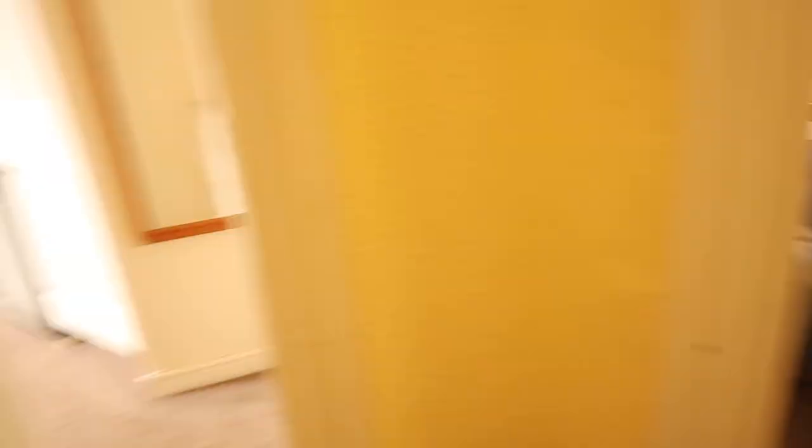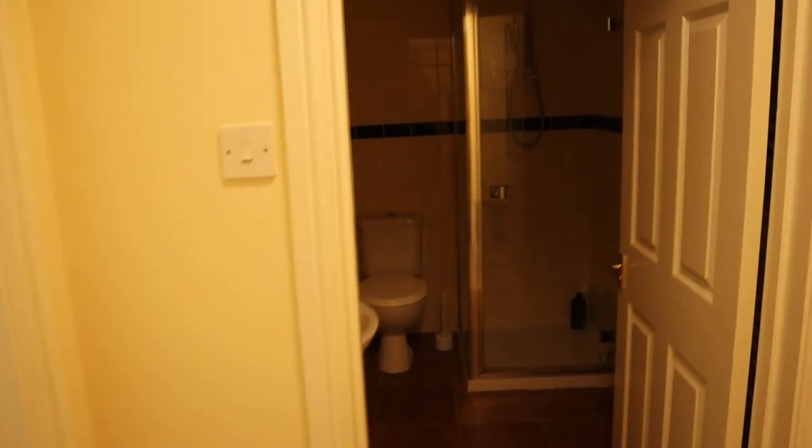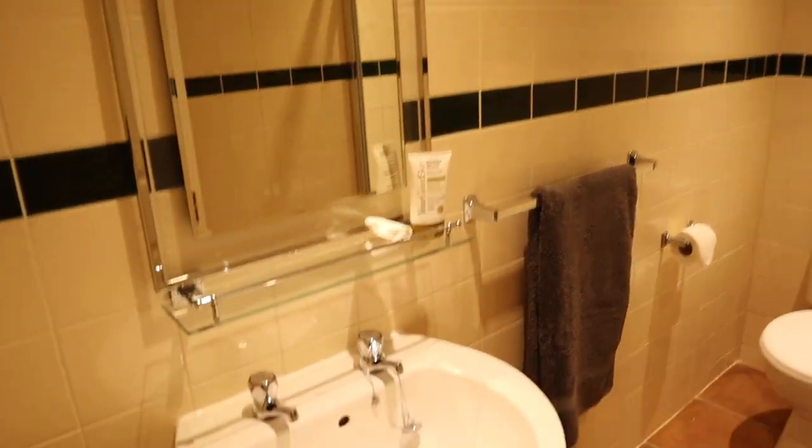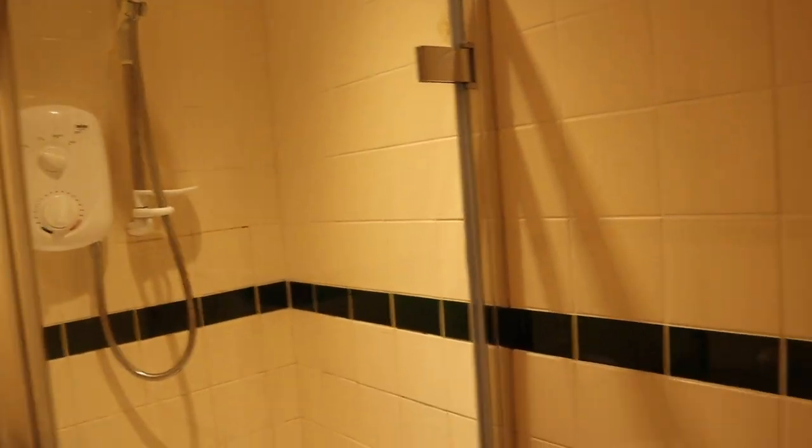I think I'll properly do a house tour and room tour when I've got everything sorted, like after I've been to IKEA. It's nice to be here. There are only five of us out of seven here so far - I don't know when the other two are coming. Let me give you a little walkthrough. Here are the stairs, and as you come up this is sort of my section. And then this is my bathroom, which I've put a few bits in - all to myself.